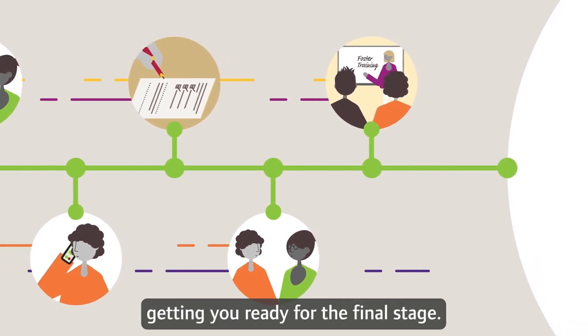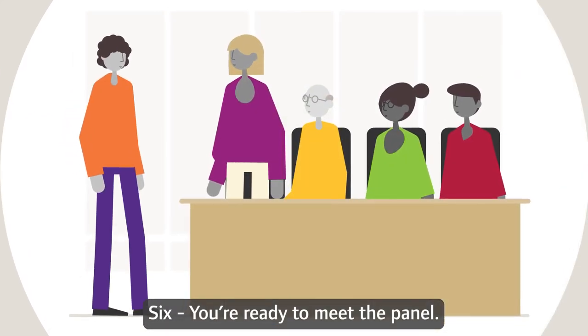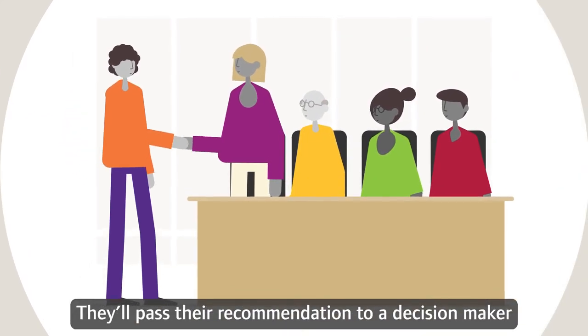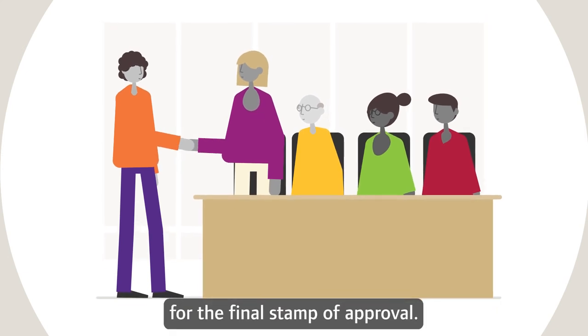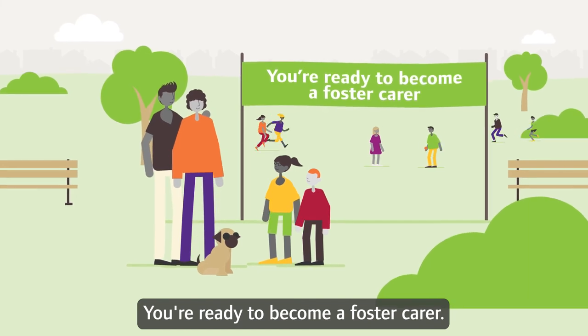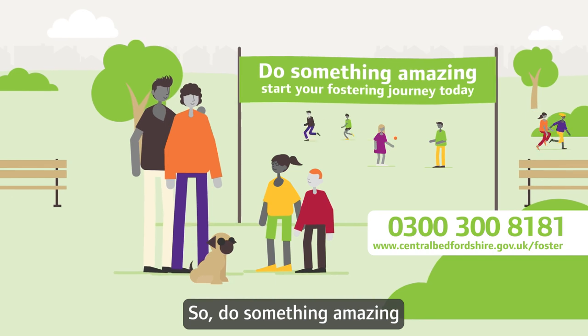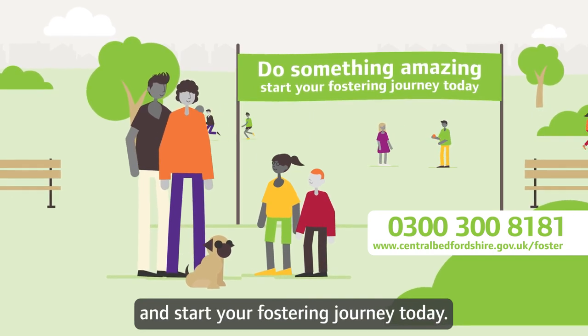Getting you ready for the final stage 6. You're ready to meet the panel. They'll pass their recommendation to a decision maker for the final stamp of approval. And that's it — you're ready to become a foster carer. So do something amazing and start your fostering journey today.